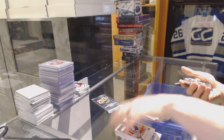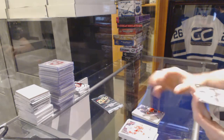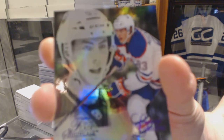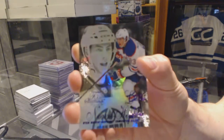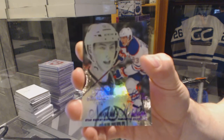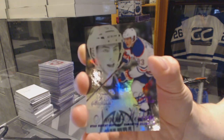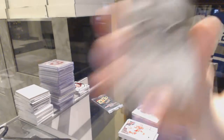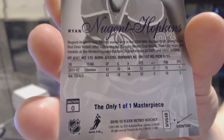Oh, hello there. We've got a Flair Showcase Purple, the only one-of-one masterpiece for the Edmonton Oilers' Ryan Nugent-Hopkins. Well, that's a good sign when you're getting a one-of-one this early in the break. One of one, Ryan Nugent-Hopkins. Sweet.